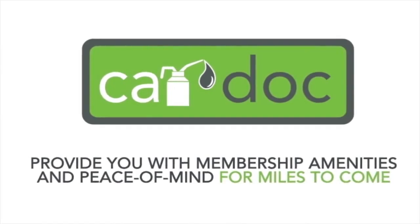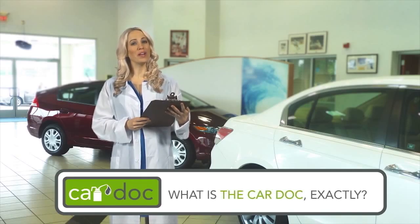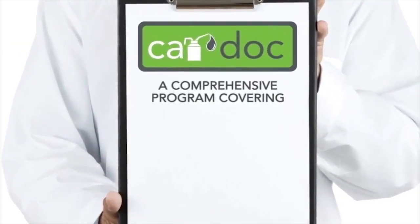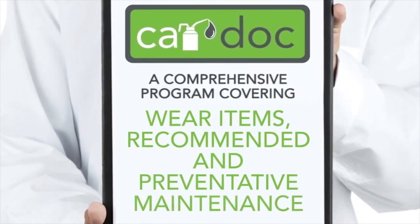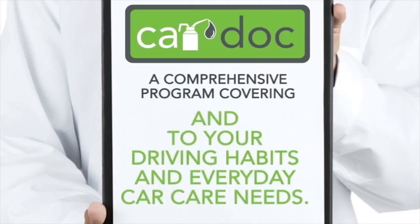Upgrade to the three-year or five-year CarDoc membership for just a little more. So what is the CarDoc exactly? The CarDoc program is a comprehensive program covering wear items, recommended and preventative maintenance services performed at manufacturer and vehicle-specific intervals, tailored to your driving habits and everyday car care needs.